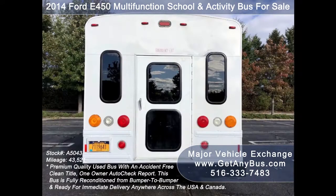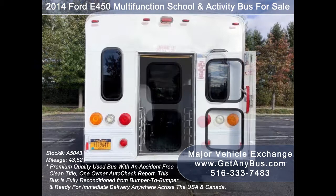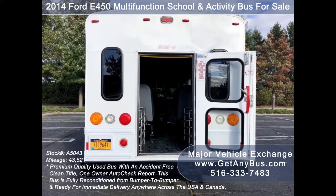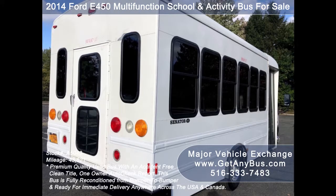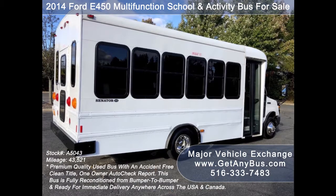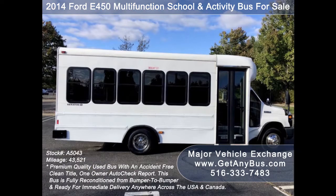This bus from GetAnyBus.com has been certified as a multifunction school and activity bus for use by school children as well as adults, and has numerous safety features for both adults and students. It offers comfortable accommodations for all passengers including front and rear air conditioning, and has just been detailed for an excellent appearance for its age and mileage.